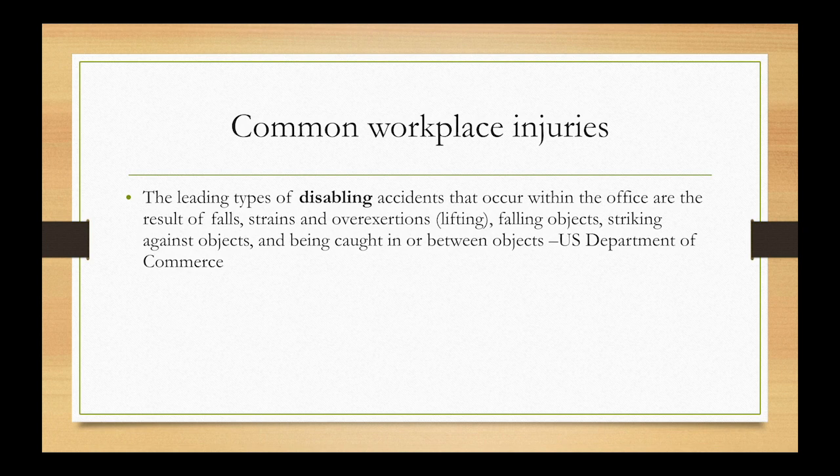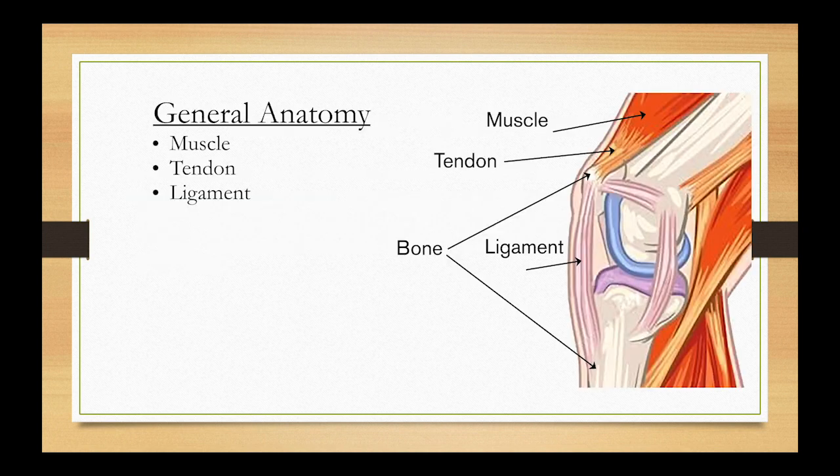Number two is overexertion — for example, lifting a box and straining your back, which can put you out of work. Number three is falling objects, possibly an object falling on you or going to catch one and striking against it. Lastly, being caught in between objects. Always be aware of your environment so you're not going to be injured.